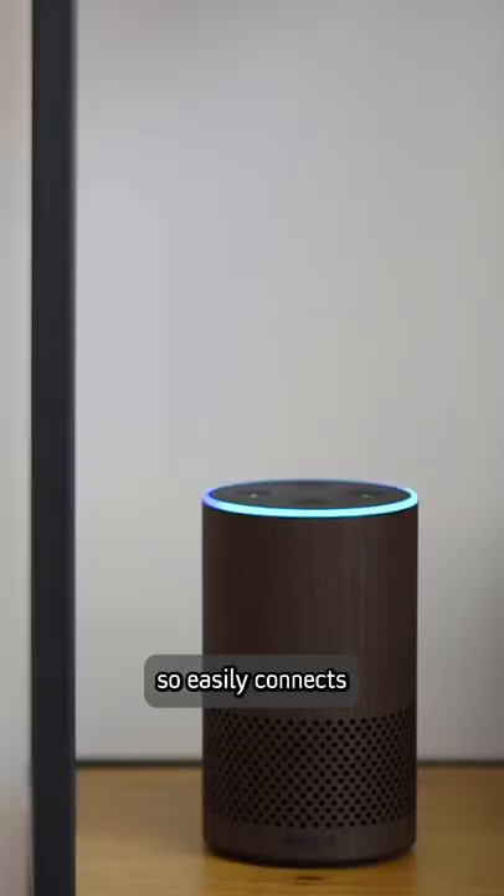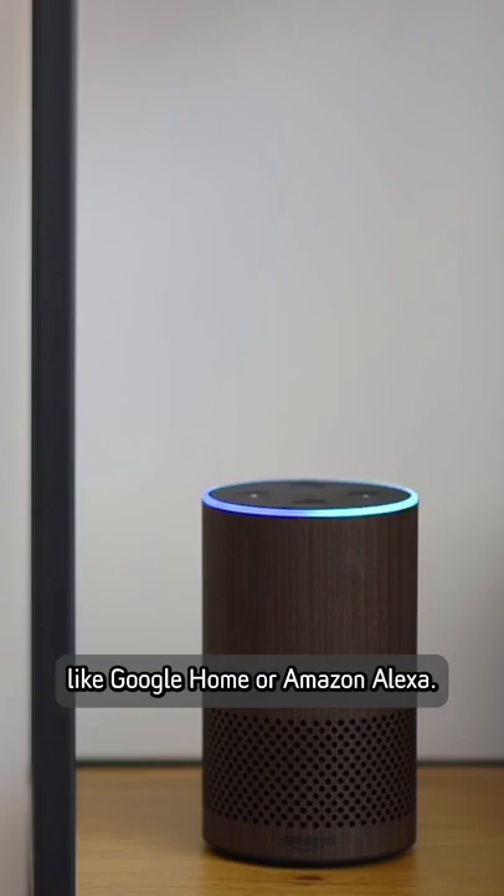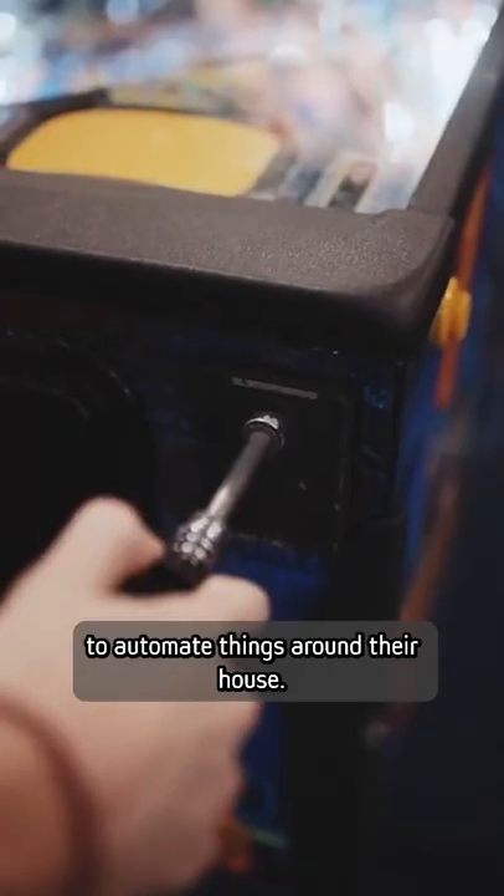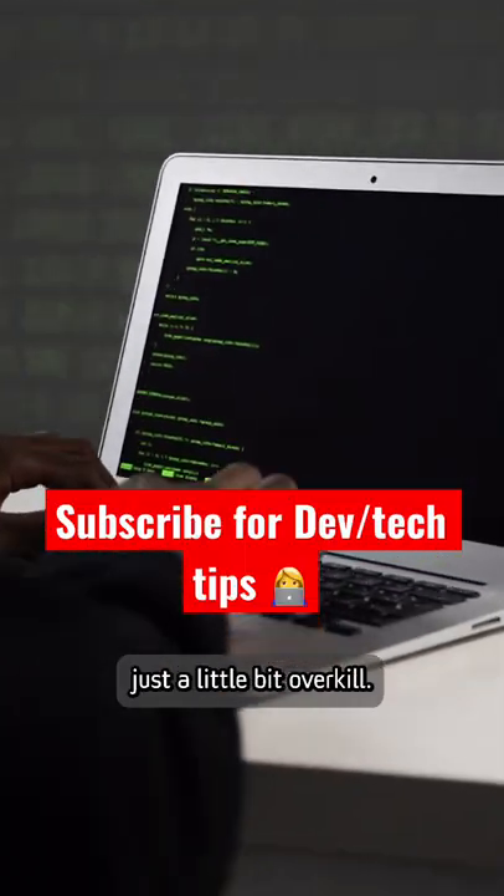If This Then That is a tool that lets you easily connect tools with other tools. What makes this one really cool is that it easily connects with your smart devices like Google Homes or Amazon Alexas. People use If This Then That to automate things around their house. Sometimes, code is just a little bit overkill.